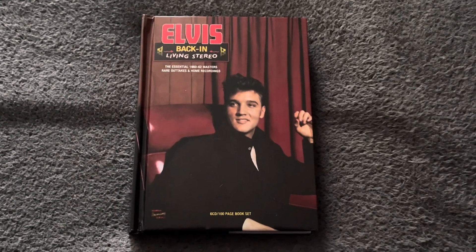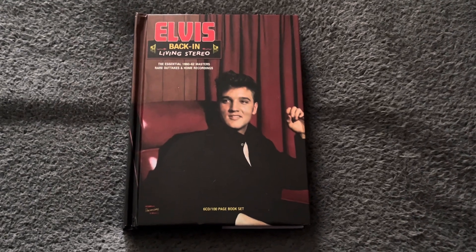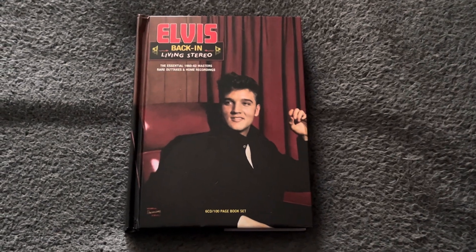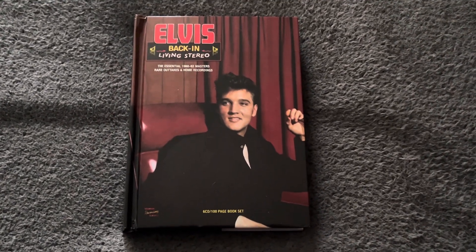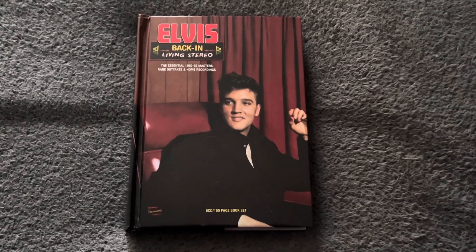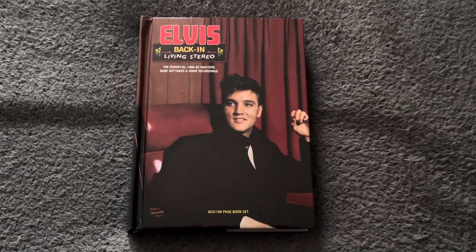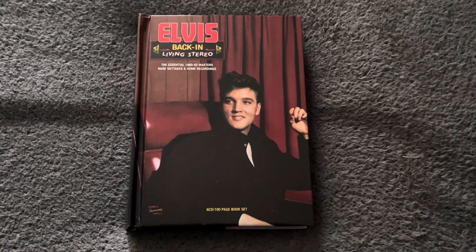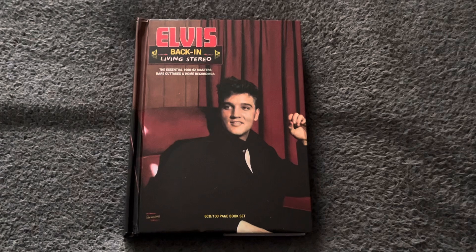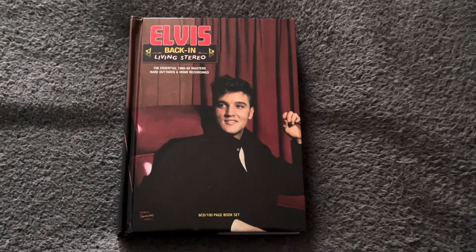Hello everybody, welcome to the channel. I'm Adrian Cross and today I'd like us to take a look at this six CD book set that was released in 2019 from the MRS label. I actually purchased mine in 2020, got it from eBay and it cost me 40 pound. This is a wonderful CD set — it's called Elvis Back in Living Stereo, the essential 1960 to 1962 masters, which includes the home recordings as well.